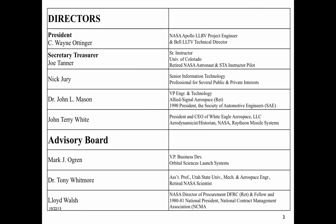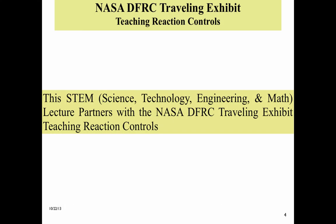Our directors and advisory board members are a mix of retired and still active aerospace technologists continuing to make contributions to the aerospace industry. This STEM, or science, technology, engineering, and math lecture, partners with the NASA EFRC, or Dryden Flight Research Center, traveling exhibit teaching reaction controls.